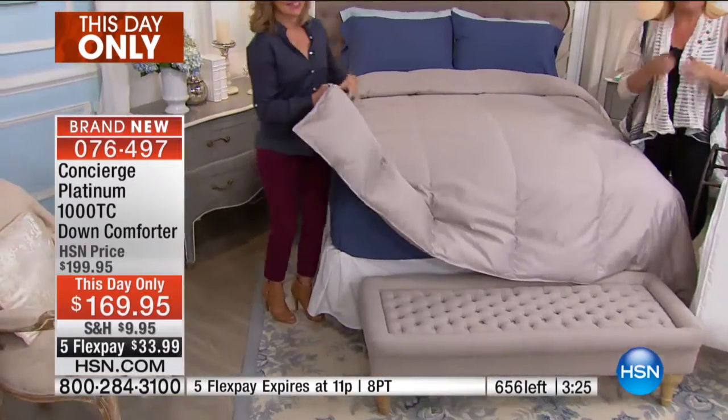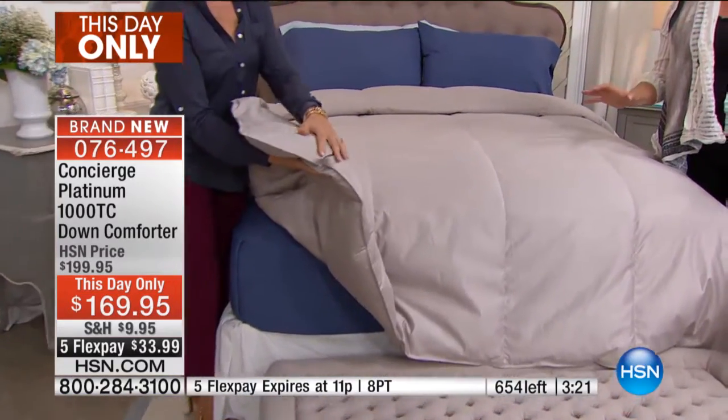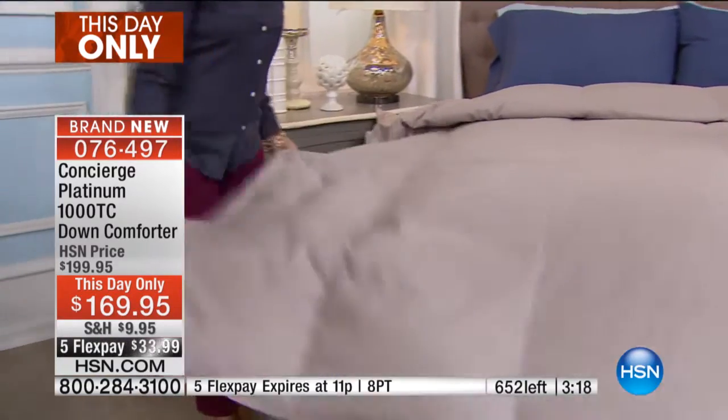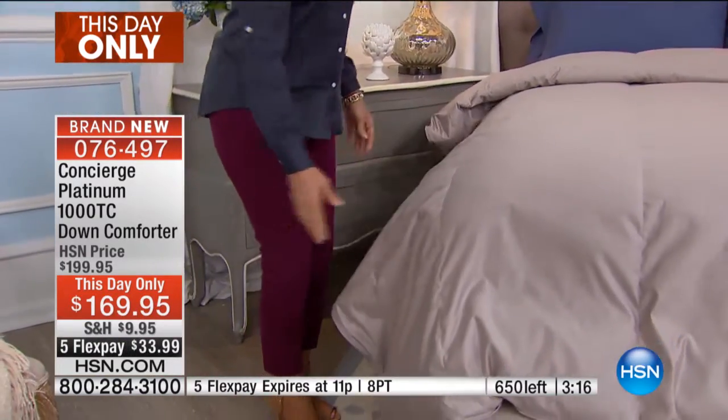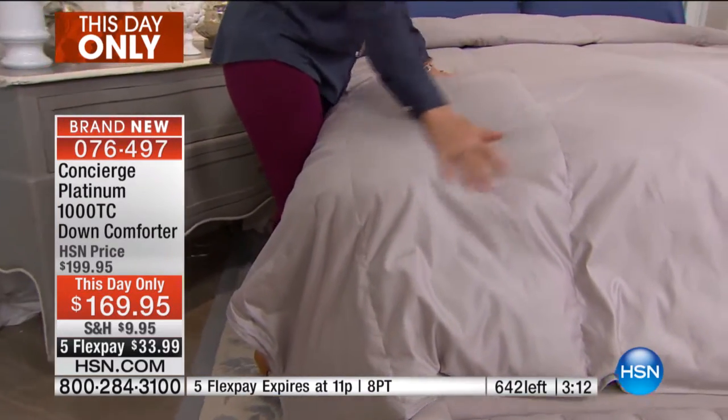The only time — I remember the first time I ever slept under down, I was actually in Germany. I had just graduated from college. We were on the river Rhine and I jumped into a down bed — a down comforter, down feather bed, and down pillows. And to this day, do you know the experience is burned in my memory? That was how good it was.